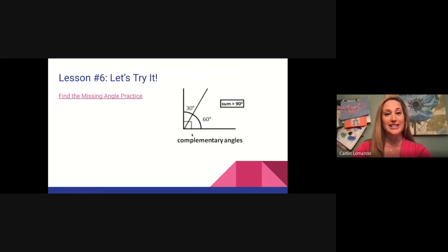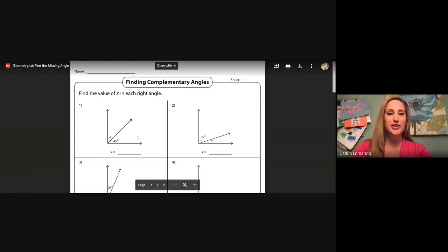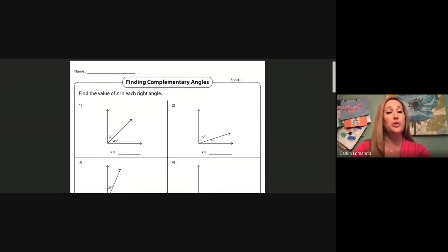Let's take a look at a worksheet I have that would be helpful. If we look at the very first angle, we see the square in the corner, which means it is a right angle. A right angle is 90 degrees. To find the unknown angle x, we would have to say 90 minus 45. Let's pause and go ahead and solve number one — what is the missing angle? We need to subtract 90 take away 45.